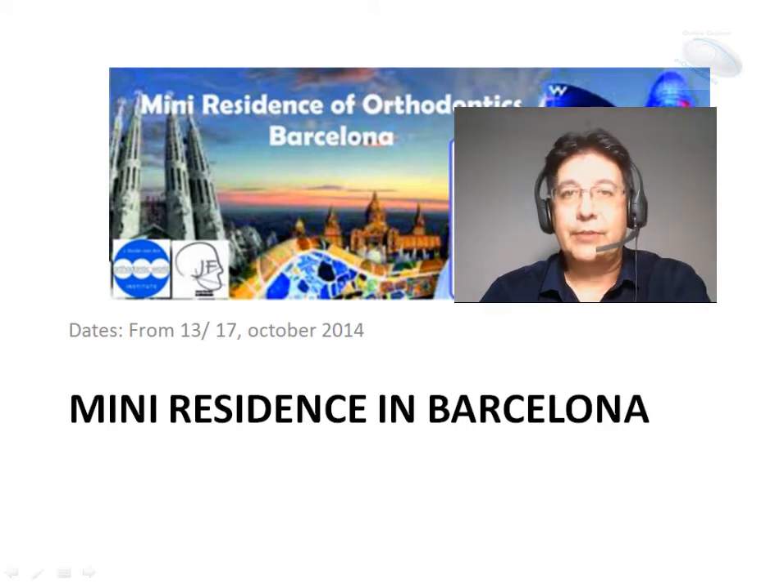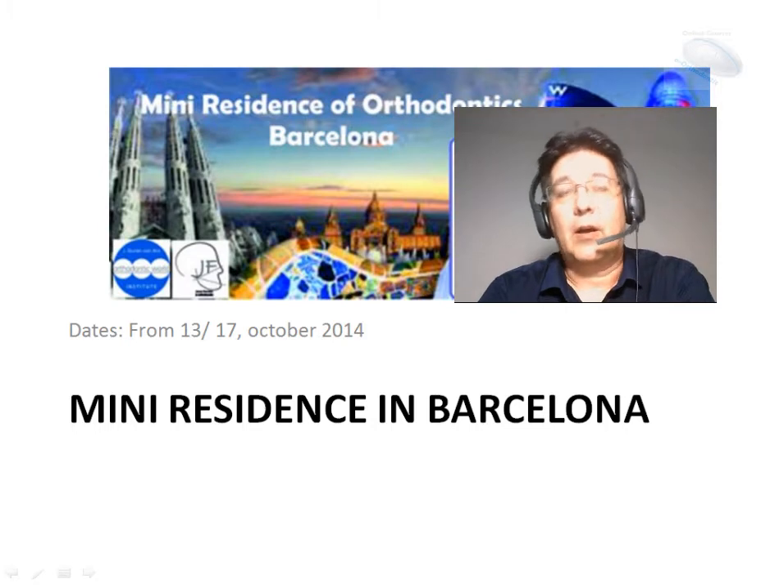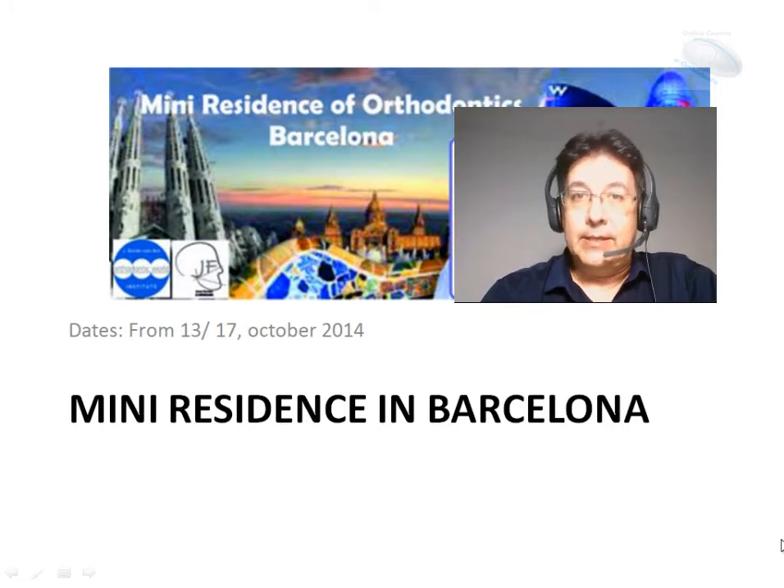Hello everybody, thank you for your visit today. We will talk about the mini-residence in orthodontics in Barcelona this year. I hope you can enjoy us.